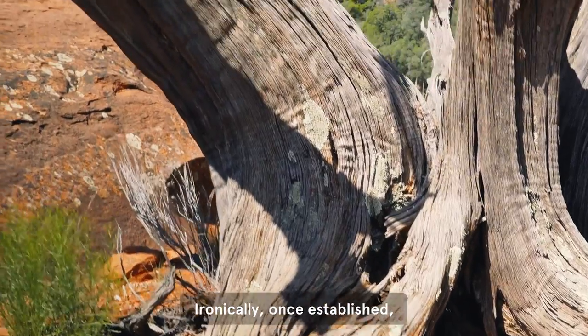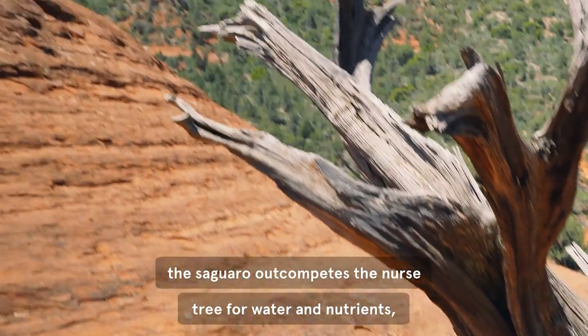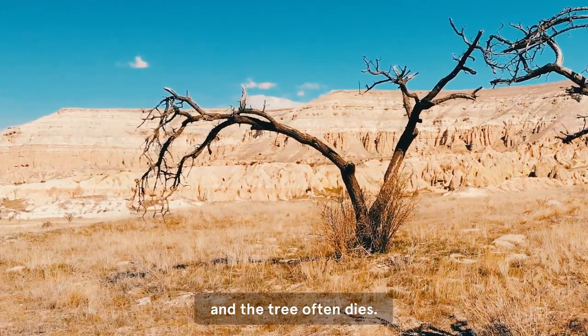Ironically, once established, the saguaro outcompetes the nurse tree for water and nutrients, and the tree often dies.